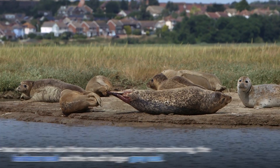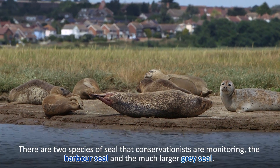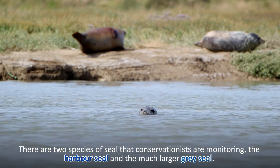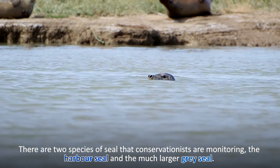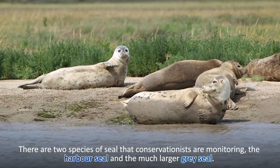We have two species of seal here in the UK: the harbour seal and the grey seal. The harbour seal is the smaller of the two species — the ones behind us here are harbour seals — and the grey seal is a bit bigger. The adult male bull grey seals can grow three times the size of an adult harbour seal.